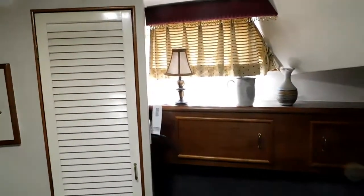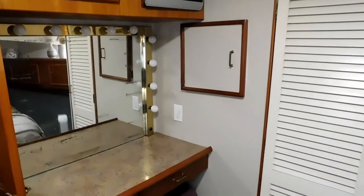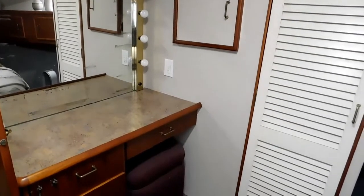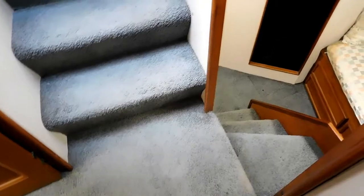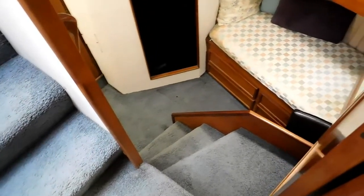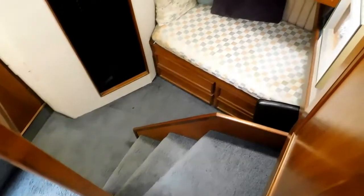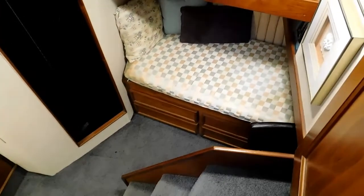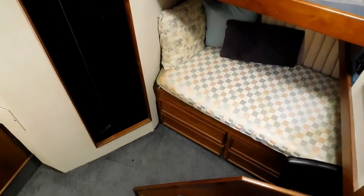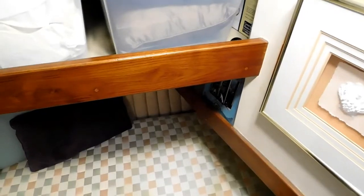Two nice closets that are cedar lined, and a large size vanity with lighted mirror and TV above. On down the stairway to another guest sleeping area with single bunks, upper and lower. There is another head which is no longer in service — it is being used as a storage area, the toilet having been removed.